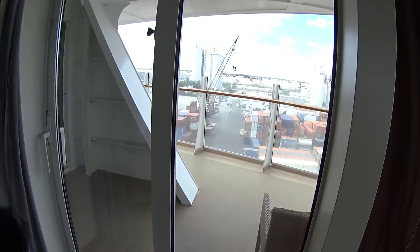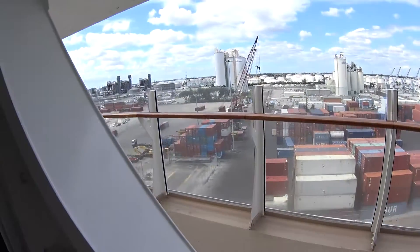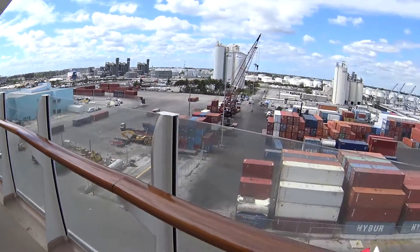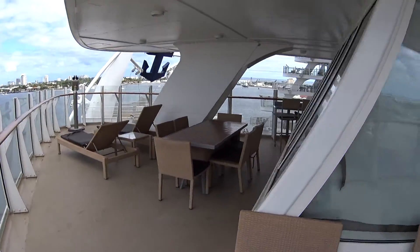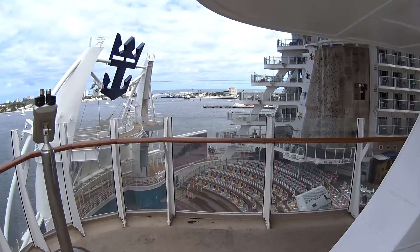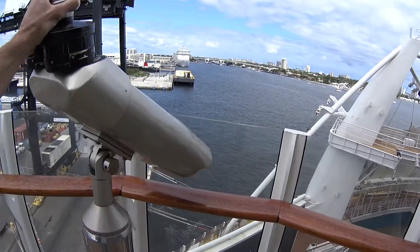The great feature of the Aqua Theater Suite is the view, and the expansive balcony wraps all the way around — essentially a 270-degree view. You've got plenty of tables and lounge chairs out here, and they have a bar set up. You can look straight down into the Aqua Theater, with binoculars as well.